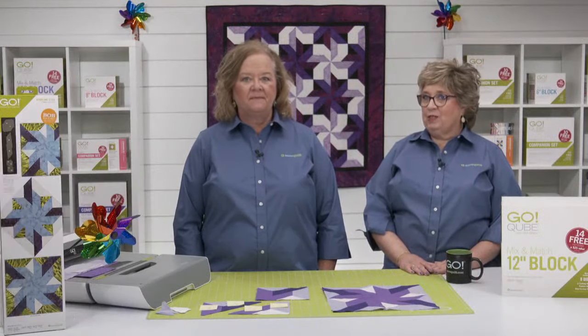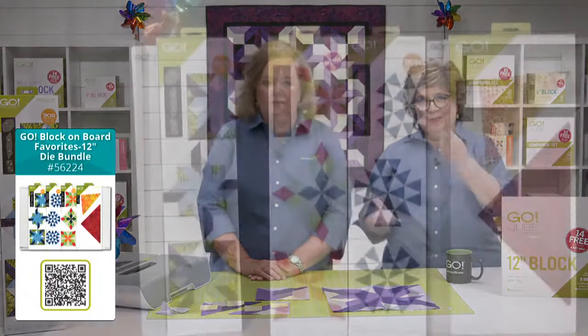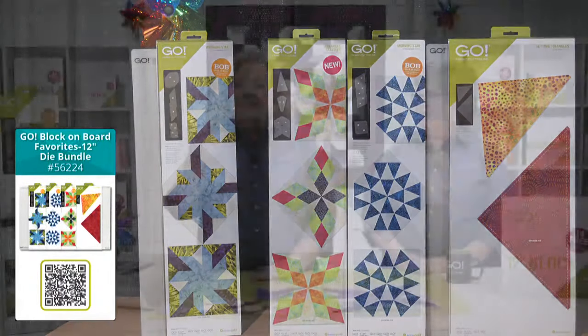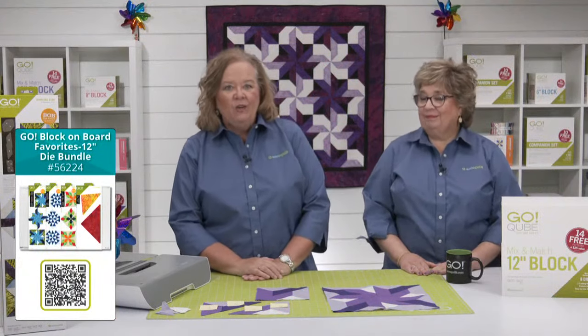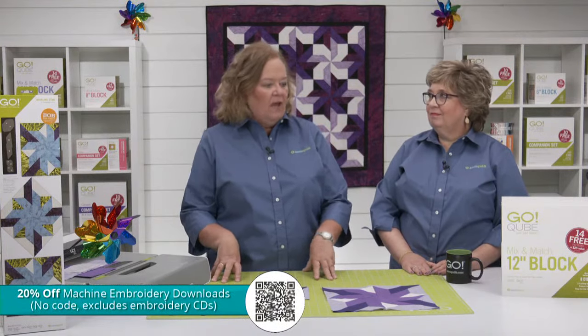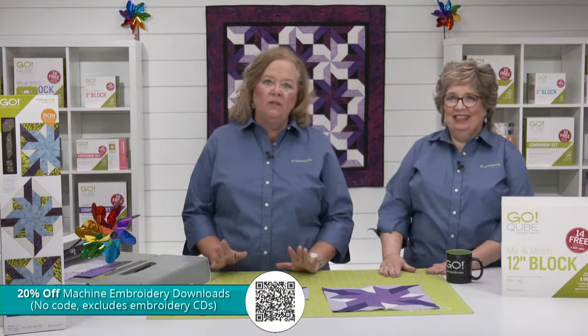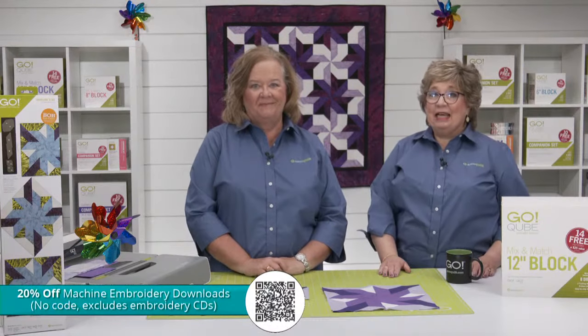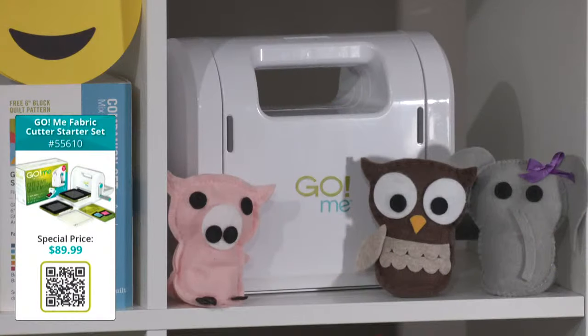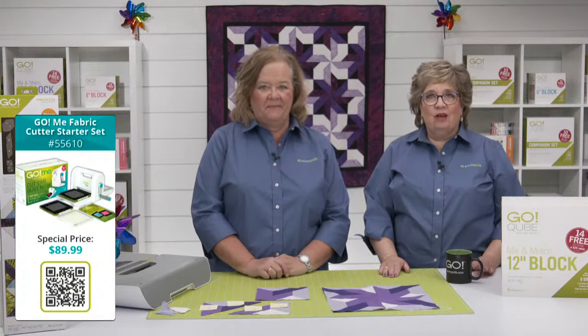We also have the Go Block On Board Favorites 12-inch Die Bundle, which comes with the Go Whirling Star 12-inch Finish Die plus some other great 12-inch blocks: the Morning Star, the Go Arkansas Traveler, and the Go Setting Triangles that also finish at 12 inches, plus the 6-by-24 and 10-by-24 cutting mats. And we have a deal just for National Sewing Month — 20% off machine embroidery downloads, excluding embroidery CDs. No code is needed to redeem this offer. Another deal that doesn't need a code is for the Go Me fabric cutter starter set at a great reduced price — our most portable and lightweight cutter, and the new die will fit inside.